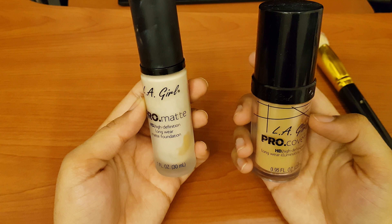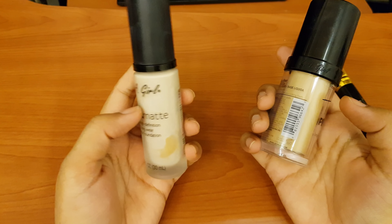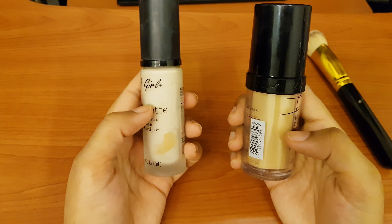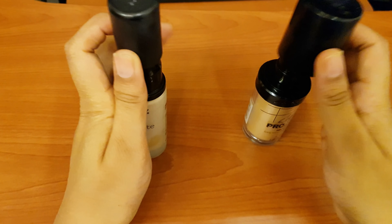First of all, let's talk about the packaging. This one is in a glass container, and this one has a plastic cover. Both of them are plastic.